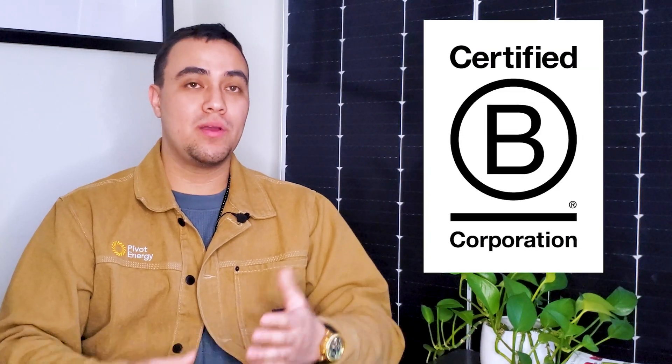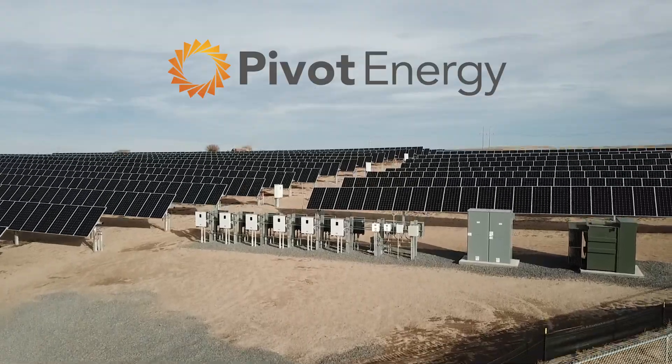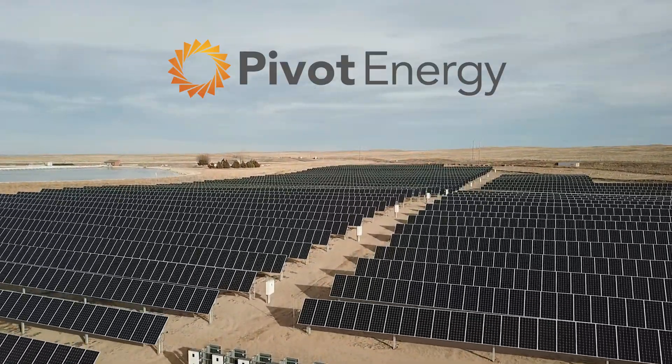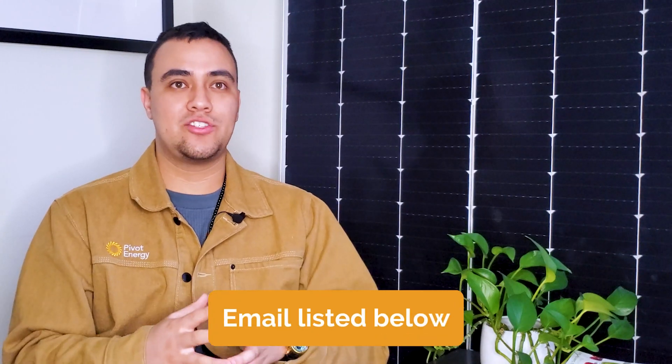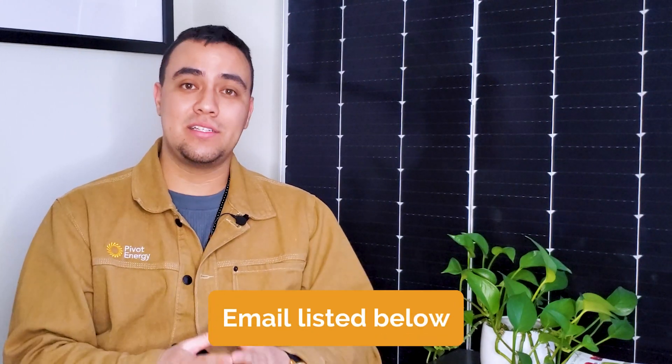So when it comes to questions and myths around solar, how do we discern fact from fiction? As with anything, it's critical to pay attention to the source of information you're consuming. As a certified B Corp, Pivot Energy is a trusted company that goes above and beyond in giving back to the communities we provide clean energy to. It's our mission to be a positive influence on everyone that we work with along the journey to accelerate the clean energy transition. If you have any questions about solar, commercial solar, community solar, or shared solar initiatives in your area, don't hesitate to reach out to me via my email listed in the description below.